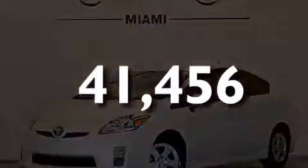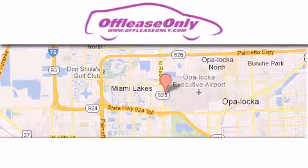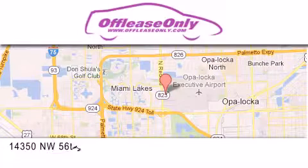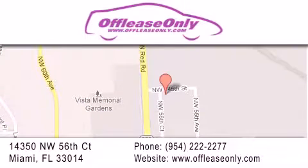Stop by today and test drive this vehicle for yourself. Off Lease Only Miami is located at Northwest 145th, just east off 57th Avenue, south of 826 and north of Kritigny. We apologize for some navigation systems not recognizing our address. Please call us if you get lost.